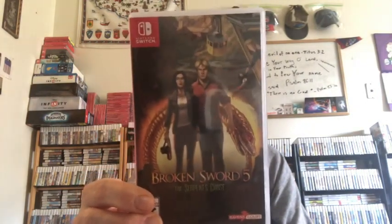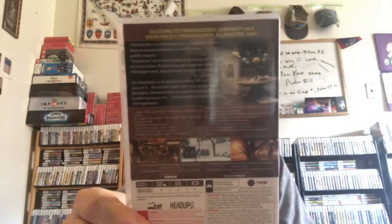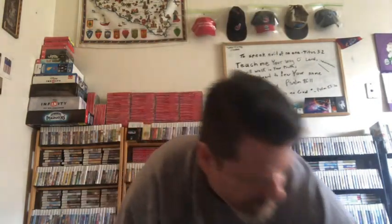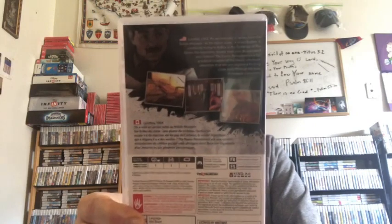Broken Sword 5: The Serpent's Curse — it's basically an adventure style game where you're looking around a scene looking for clues to solve a mystery. And Trooper Brook — I got some of these story-based ones in one day because they were really cheap, being sold at a discount at GameStop. Last of the story-driven ones: The Raven Remastered — basically search-and-seek adventure games where you're looking for clues to a puzzle or mystery.